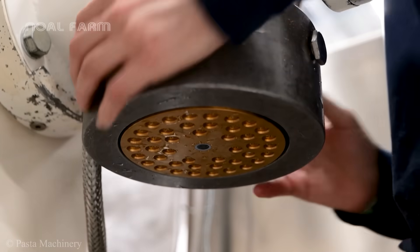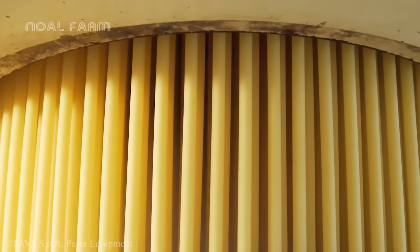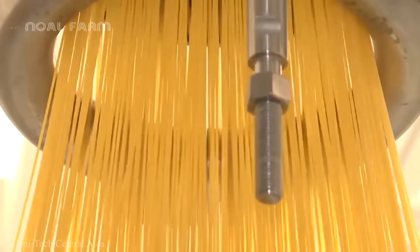The dough is pressed through a special extrusion mold, which has small holes specifically designed for spaghetti strands. As the dough is pushed through the mold, it forms long, thin, and uniform spaghetti strands.